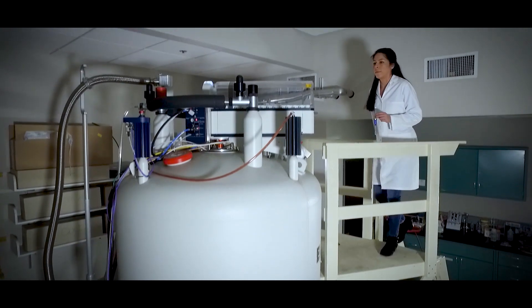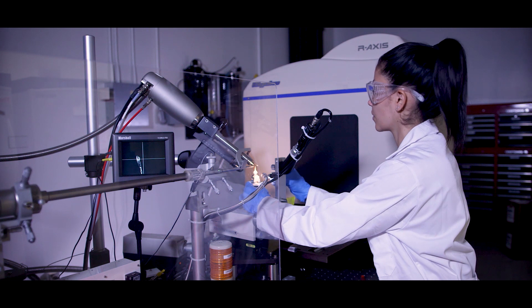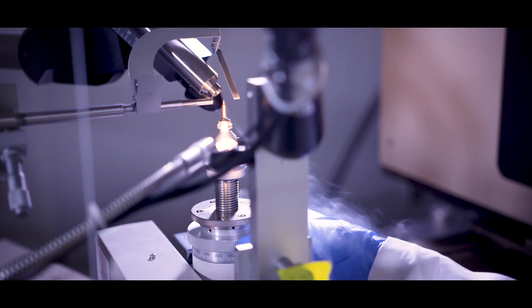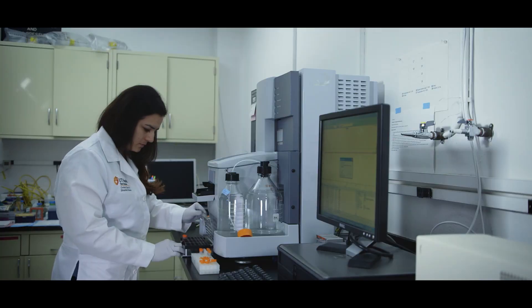Critical to discovery and supporting the almost $300 million in research expenditures annually are our eight state-of-the-art core lab facilities. Our services are ground zero for scientists at our institution and other research partners across the city, including the biotech industry and life science companies that are researching drug development.